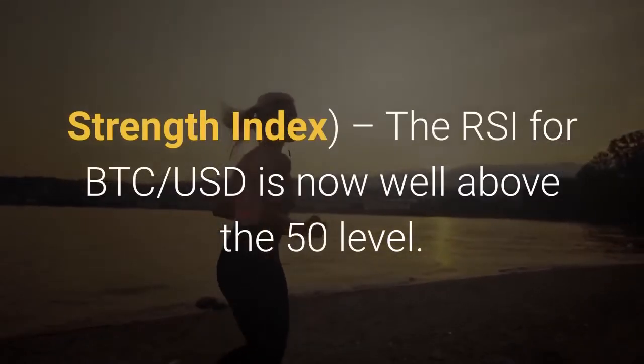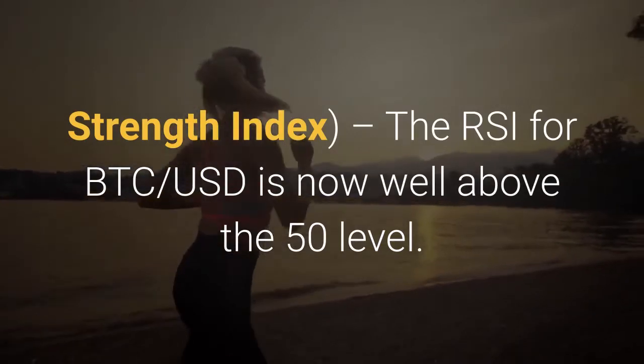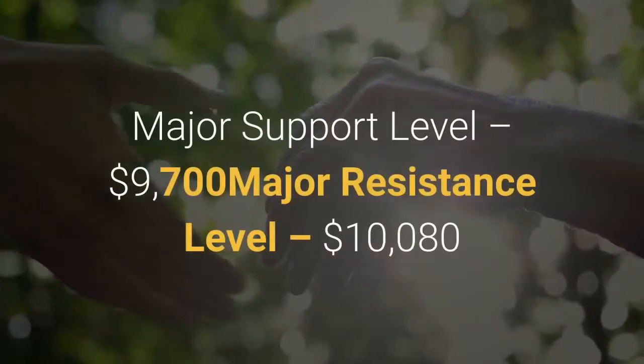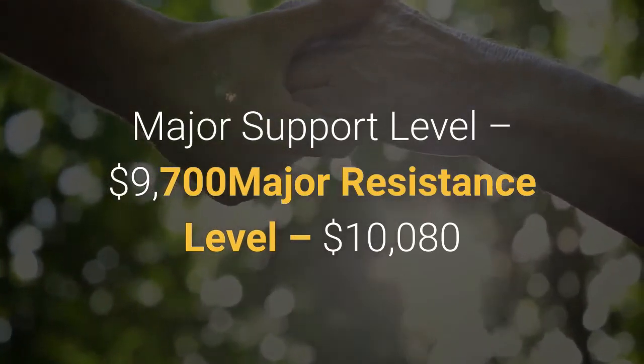Technical indicators: On the 4-hour chart, the MACD for BTC-USD is now gaining pace in the bullish zone. The RSI for BTC-USD is now well above the 50 level. Major support level: $9,700. Major resistance level: $10,080.